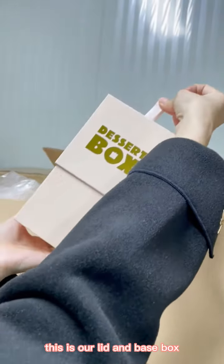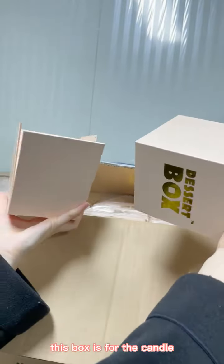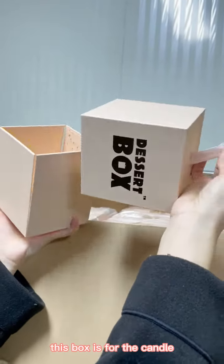This is our lid and base box. This box is designed for candles.